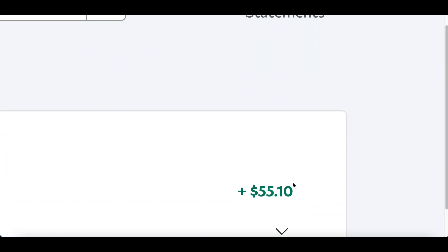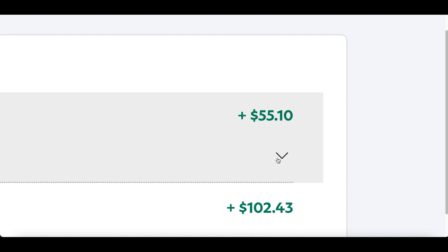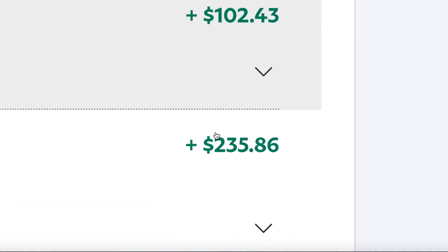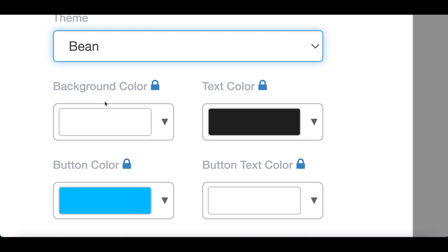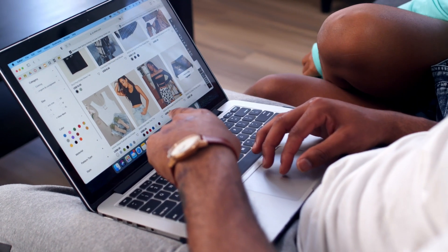I just started using this brand new strategy and my first payment was $55 — not too bad. But my next payment was over $100 and my most recent payment was over $230, simply by learning how to set up this brand new bot, clicking on finish at the bottom and letting it do all the work for me.